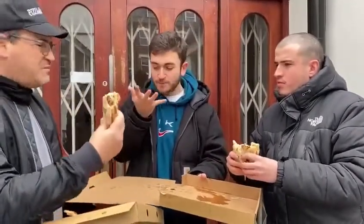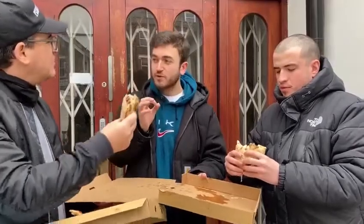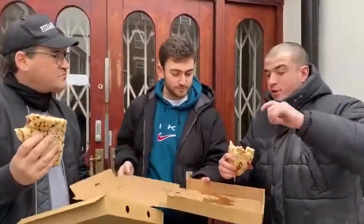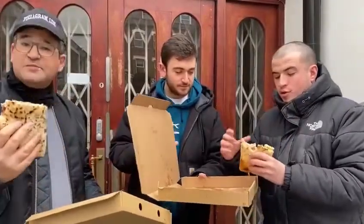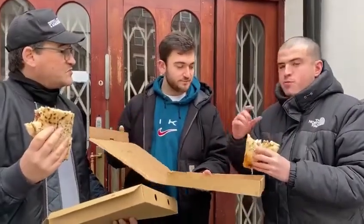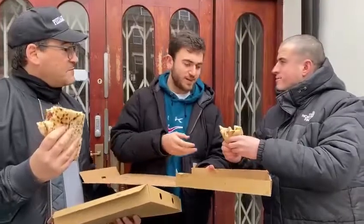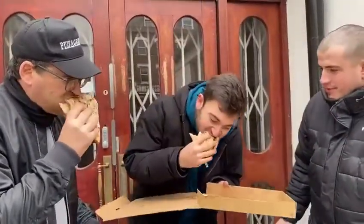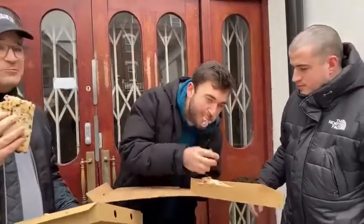And it's got mayonnaise coleslaw in as well — or vinegar coleslaw. That's really good. The pizza is actually a really nice replacement — it's like rye bread. It's really good, like soft, doughy, nice and chewy. And that salt beef is really, really good. One more bite, then time to score it. Oh, that's really good. Really good.